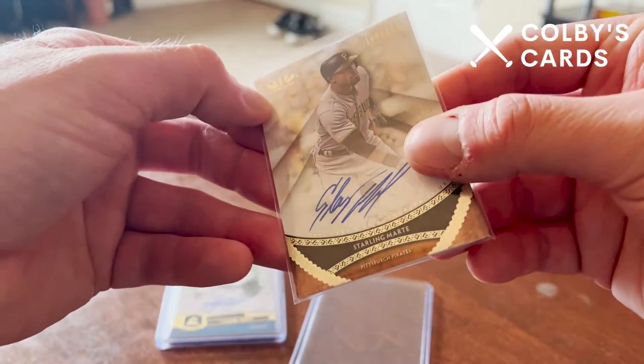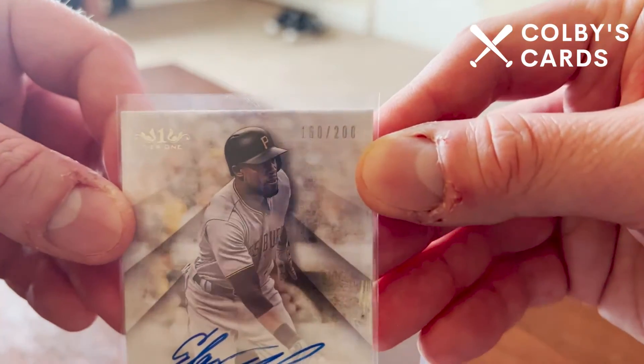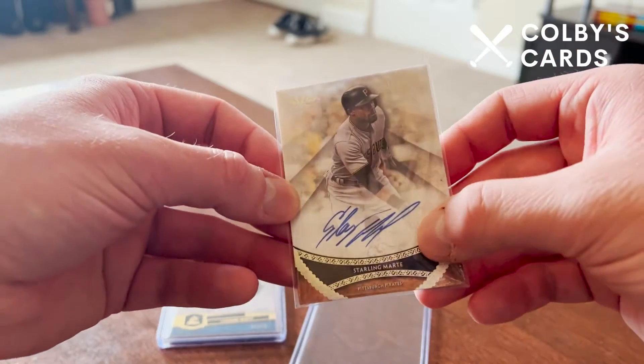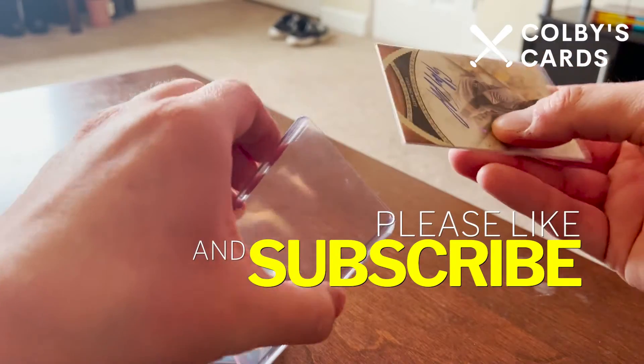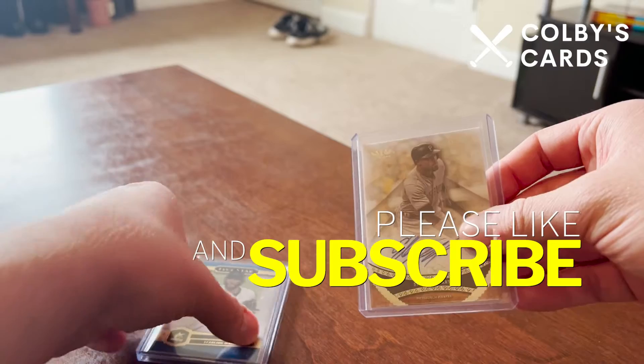This is actually from 2017 Topps Tier One, numbered 160 out of 200 — so a little bit of a higher number. But this is another on-card autograph, as was the first one. Very excited to have these in my collection.